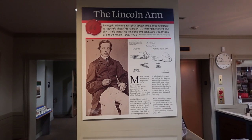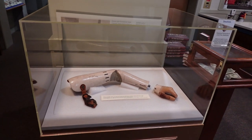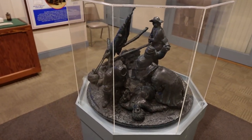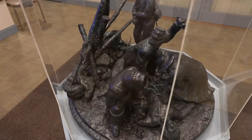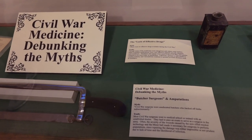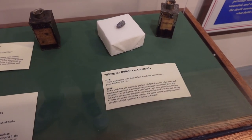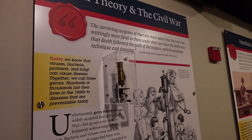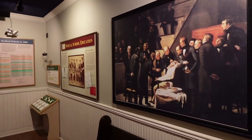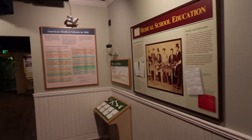As soon as you walk in, you have this display of one of the most popular prosthetics that were used in the late 1800s after the Civil War. A really cool thing is they debunk a lot of the Civil War myths, like biting the bullet — there were no anesthetics. It was really eye-opening to learn about these things. They didn't really know about germs back then, and those medical principles hadn't been developed.